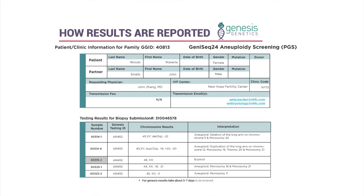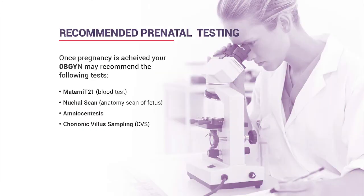Once genetic results are received, we email patients to ask what information they want revealed. Since this testing determines gender, patients who don't want to know can have that excluded from the report and their chart so no one inadvertently discloses it. Patients will eventually receive a copy of the report to bring to their OBGYN when transitioning to prenatal care.